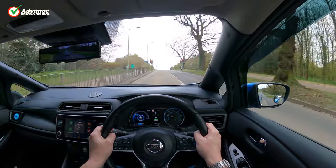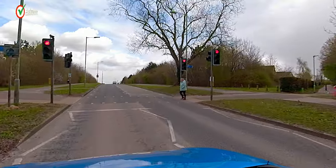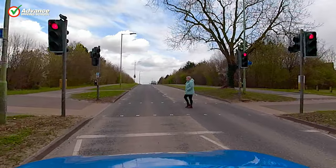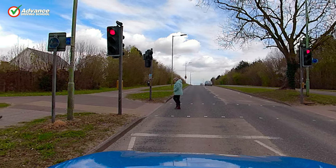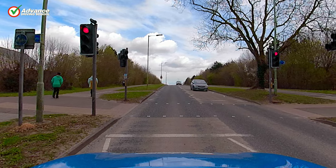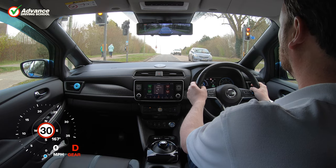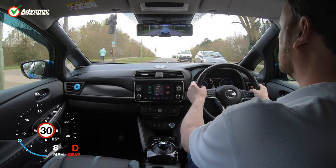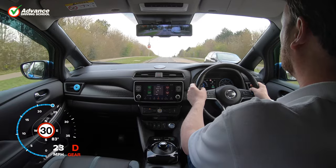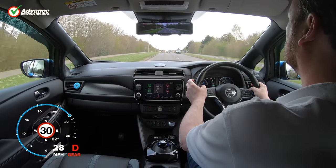If we see a solid amber light this means we must stop if it is safe to do so. When stopping we must stop before the solid stop line and allow the pedestrian to cross. Before moving off we must ensure that the crossing is completely clear, even if the traffic lights have changed to green, as it's just not safe to squeeze past people in the middle of the road.